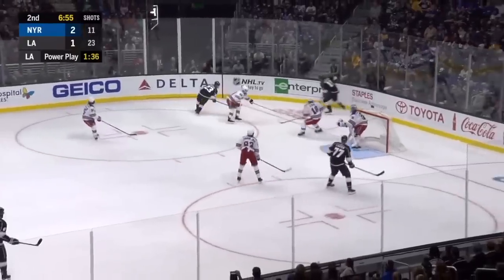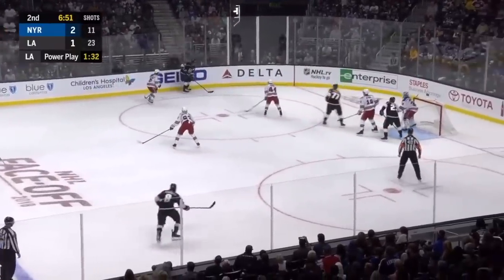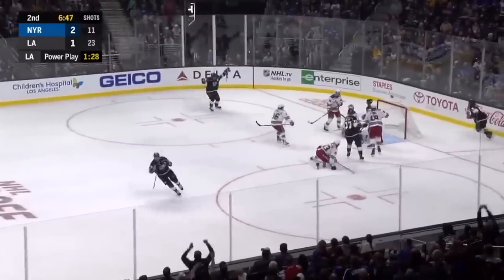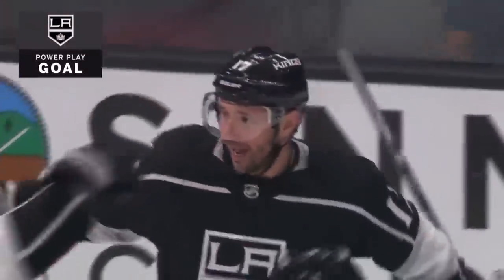Collected by Brown, cycles to Kopitar. Kopitar stops at the hashes, centers for Dowdy moving in, Dowdy up top — Kovalchuk scores! And this game is tied!